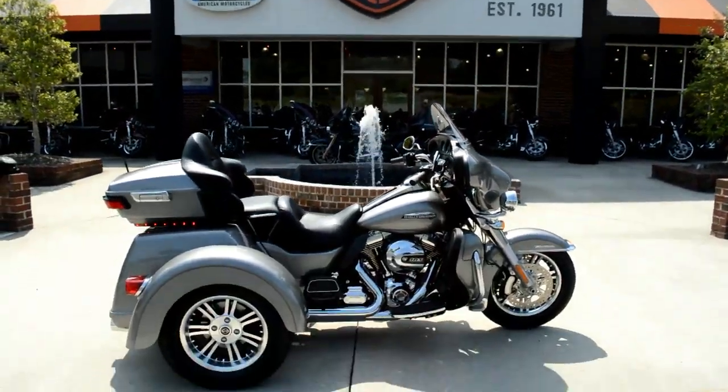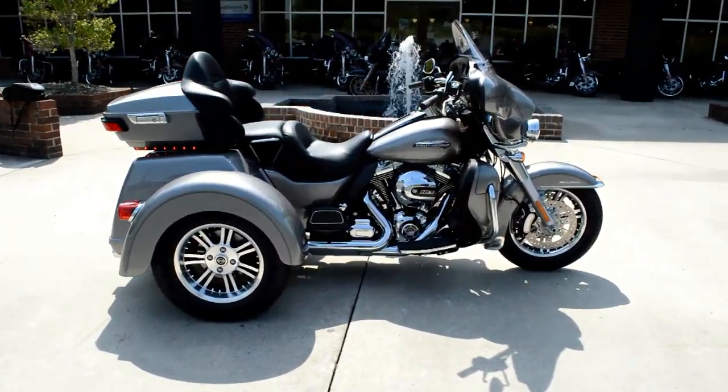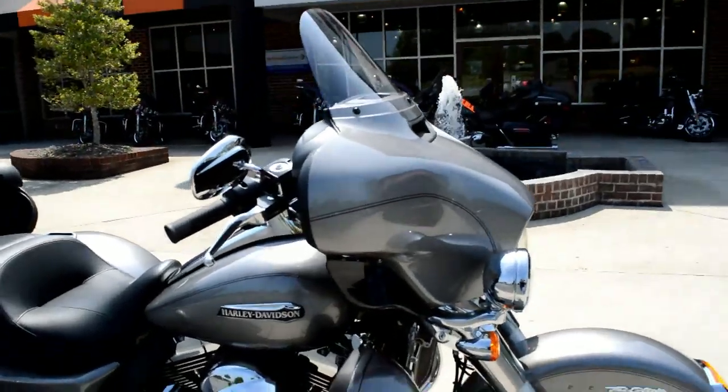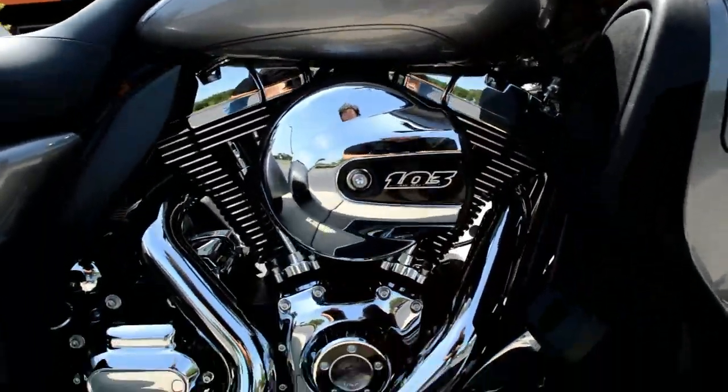Thanks for checking us out here at Cox's Harley-Davidson of Ashboro. We've got a brand new 2016 FLHTC UTG — easier just to say Tri-Glide. This is the ultimate in touring comfort.